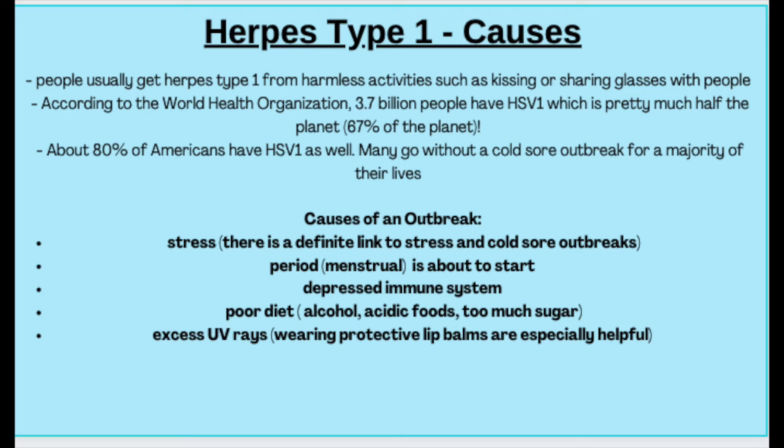Some people never get a cold sore. To know whether or not you have herpes one, number one, go to your doctor and get tested. Number two, if you notice recurring cold sores around your lips — thin-walled, blister-like pimples appearing in the same spot over and over — that can be a sign. These can be painful and can occur on the corners of your lips, on your gums, or on your eyelids.